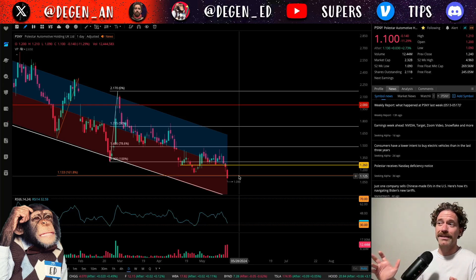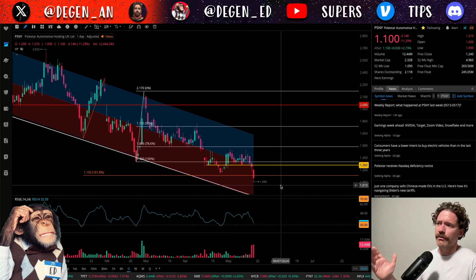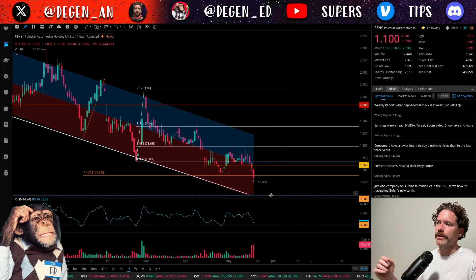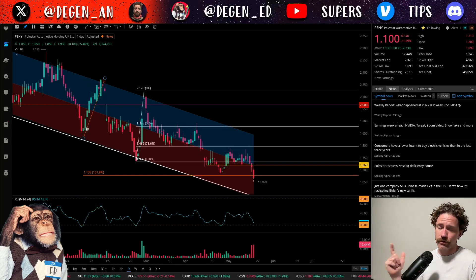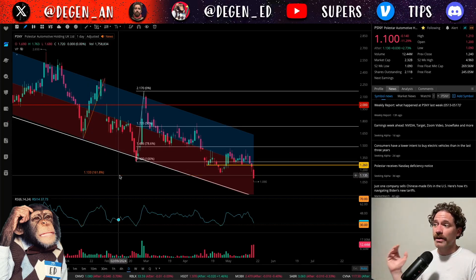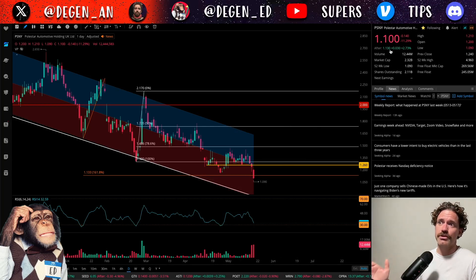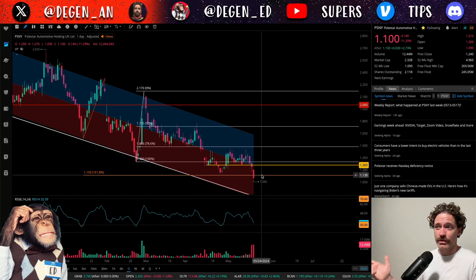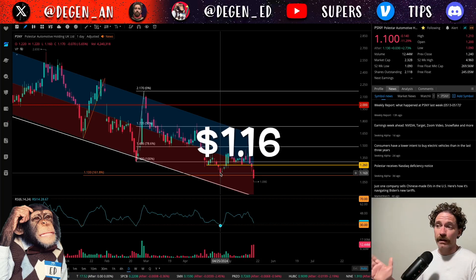I did want to go over a couple of things that could potentially suggest that a bottom is in, but ultimately there is quite the possibility that this does continue lower. One of the levels that has stood out to me is this 1.618 extension from this orange Fibonacci retracement, which is at a price of $1.133. We did close below that level today, but following the after-hour session, price is right around that level — so maybe price is reclaiming that. But being down more than 11% on the day and breaking below the prior low at $1.16, it's not looking so great.